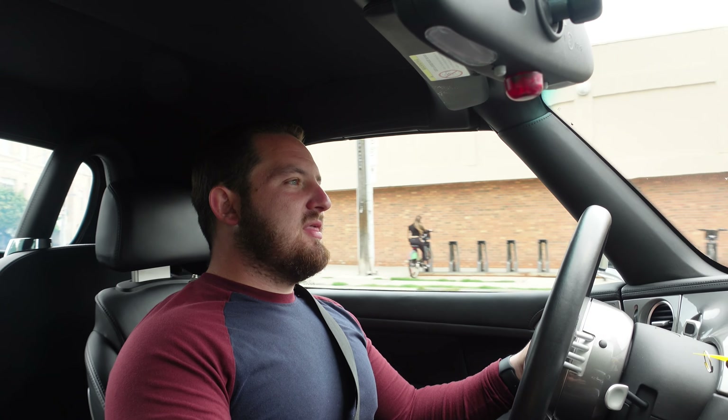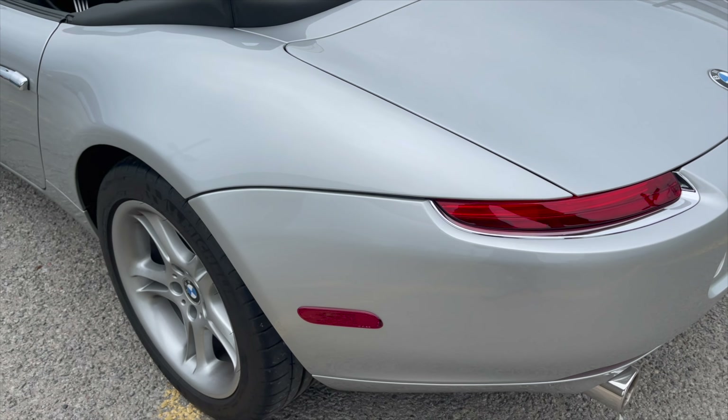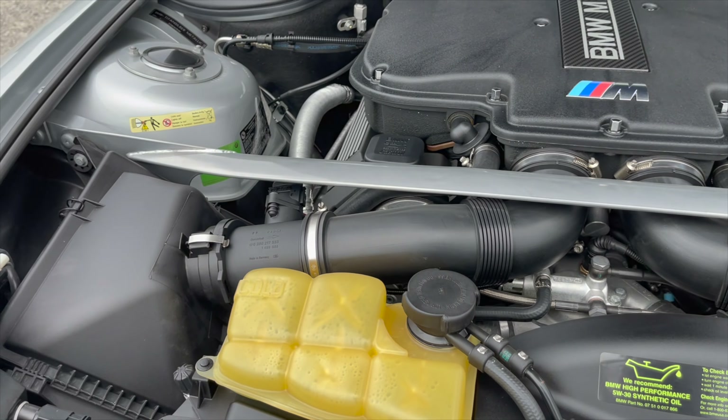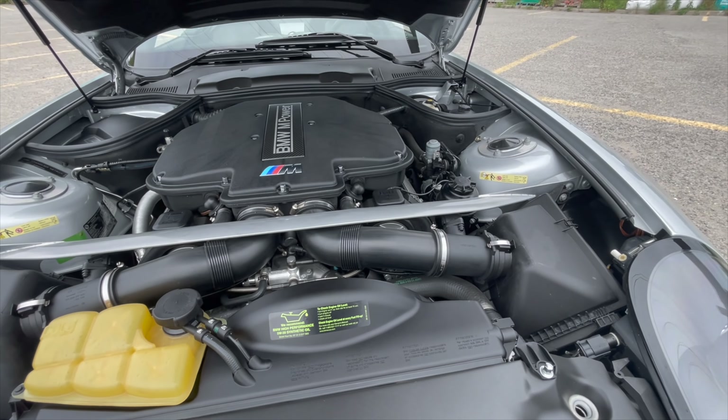There was a known issue with these cars — I believe it was mainly caused by the OEM tires. This was, I believe, the first car ever equipped with run-flat tires, and combined with the weight of the engine up front, there was some chassis flex that caused the subframe to crack. Hit a big pothole and there's a very good chance that might happen. But to avoid that, a lot of Z8s — including this one and the first one I drove — have a strut bar installed in the front that prevents that issue.